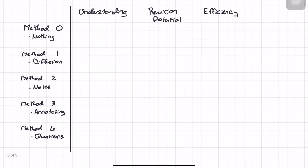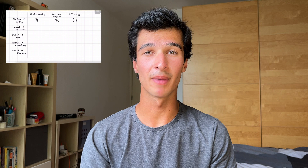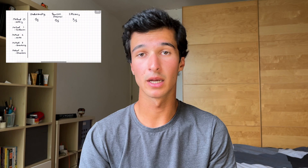Let's begin, starting with method zero: don't watch the lecture at all. For this method I've ranked it zero out of five for understanding, zero out of five for revision potential, but five out of five for efficiency. Despite treating this method as sort of a joke, it is a viable strategy. There are people who simply prefer not to watch lectures — they may just read the handout, revise from textbooks, or do a bunch of past papers until they feel like they know all the content, and if that works for them then that's perfectly fine. However, this isn't something I like to do personally because I feel like I can't really remember things if I don't understand them first, and actually watching lectures is pivotal in ensuring my understanding of the content.